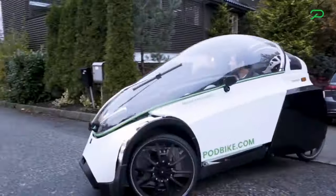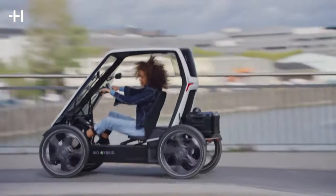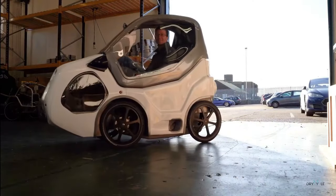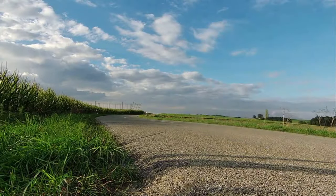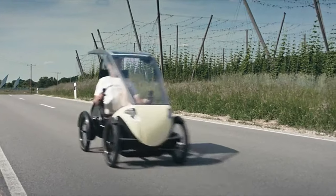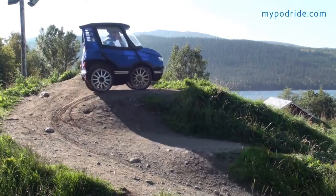Electric bikes are trying to win our hearts on and off the road, and these four-wheeled velomobiles could be a viable solution for some looking to cut down on car driving. They are not actually electric bikes or cars, but they have four wheels. Plus, with a fully enclosed cabin, you're protected from the elements, so you can ride whatever the weather.